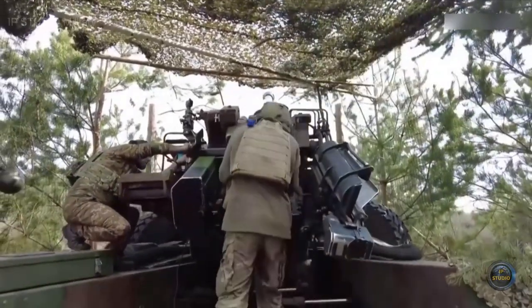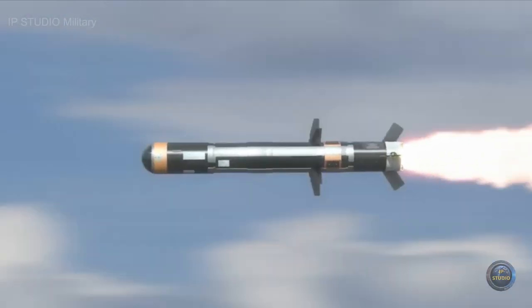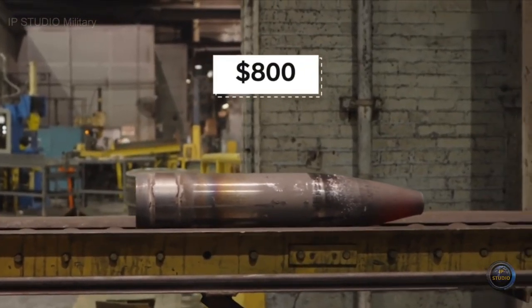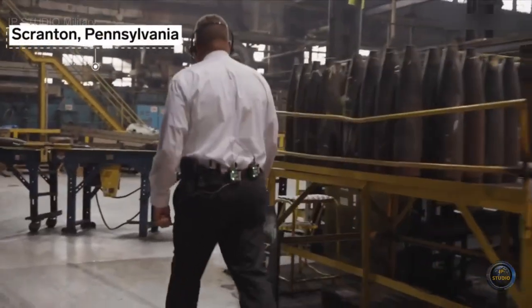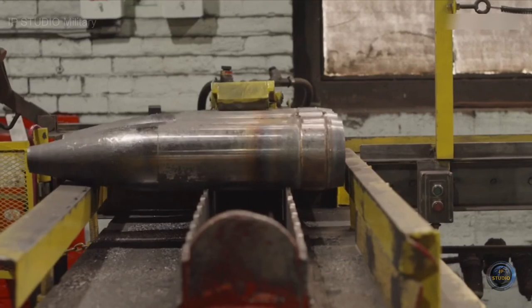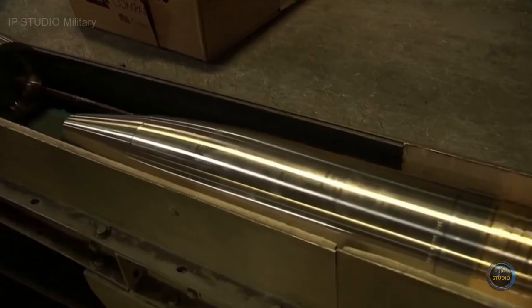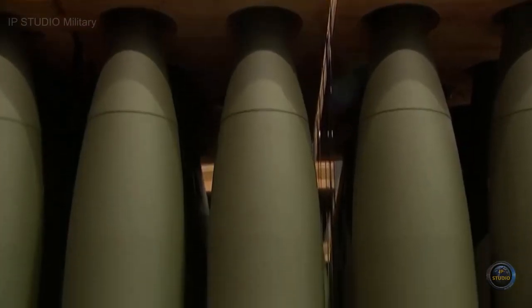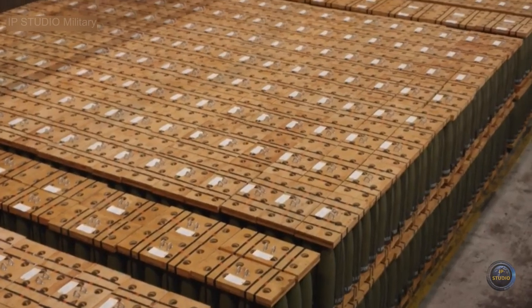These shells are also less expensive than fancier weapons. Javelin anti-tank missiles can cost as much as $78,000, and these shells sell for as little as $800. The Scranton Army Ammunition Plant builds the steel shells for the US's most basic 155 millimeter round, the M795. The US is producing 24,000 a month — almost double what it was making before Russia invaded Ukraine.